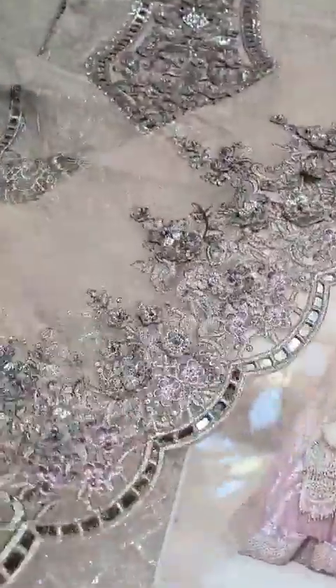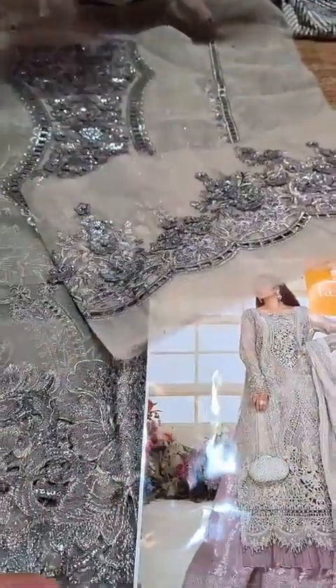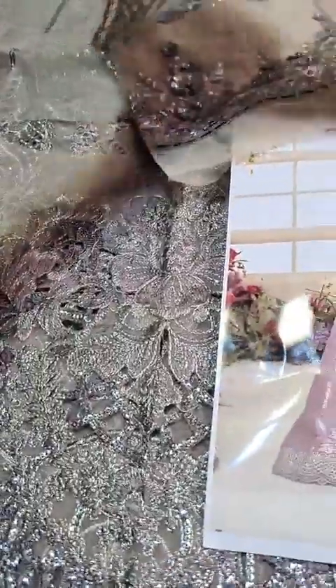Now these are the sleeves which I have shown you. The sleeves have a border with cut work detail and 3D flowers. You can see the perfect finishing, which takes a lot of time especially with the 3D work. Then these are the extension front and back panels.